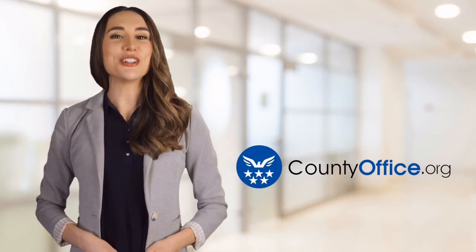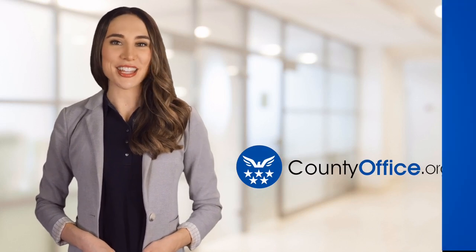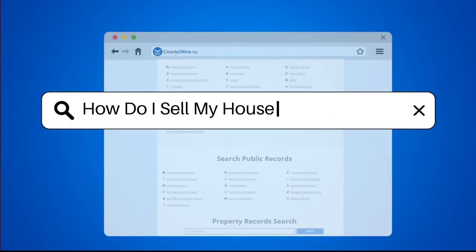Welcome to County Office, your ultimate guide to local government services and public records. Let's get started. How do I sell my house in CT for cash?